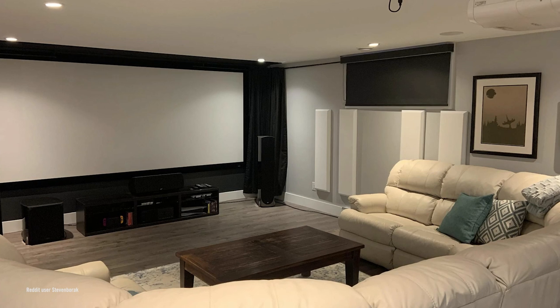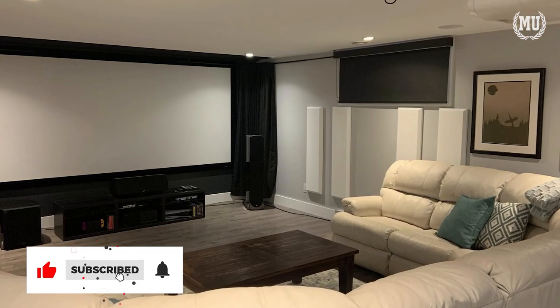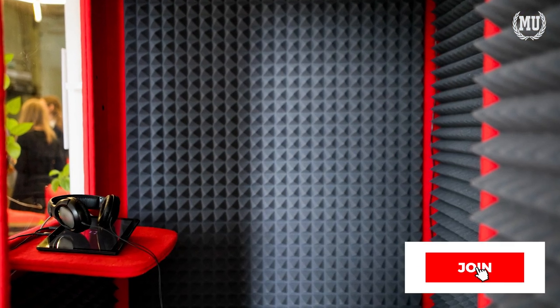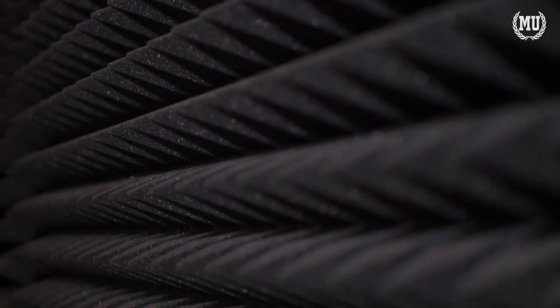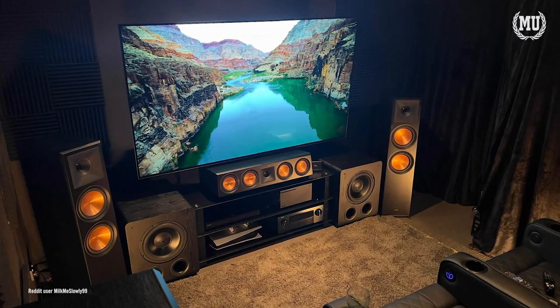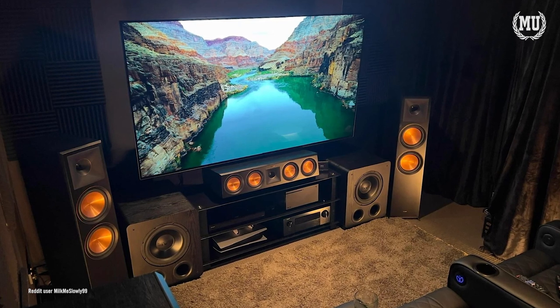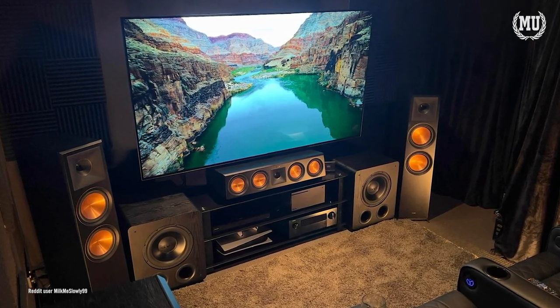An important but often overlooked part of enjoying a movie at home is soundproofing the room that has your TV and speakers in it. When soundproofing is mentioned, it often conjures up images like this. But you don't have to remodel a home or spend thousands of dollars to enjoy a more pure and accurate audio experience from your couch. There is a difference between soundproofing and sound dampening — sound dampening is actually what we'll be covering in this video, since it's what most of us will be doing in our home or apartments.